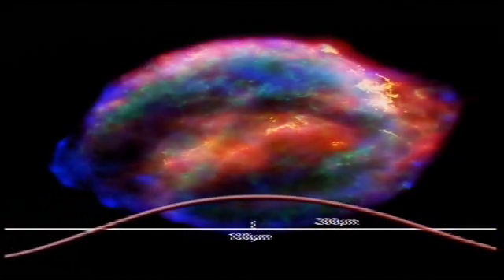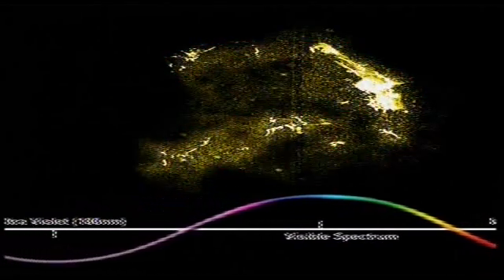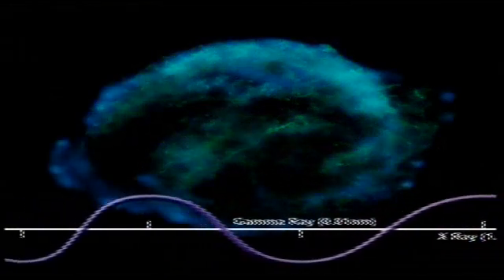Good evening. I want to begin this programme by saying a little about light. Now light, as I'm sure you know, is a wave motion, and the distance between one crest and another is called the wavelength, just like waves in water. The whole range of wavelengths is called the electromagnetic spectrum, and we only see a tiny part of it. We begin with the long wavelength radio waves, then infrared, then visible light we can see from red to violet, and then ultraviolet, X-rays, and finally gamma rays.